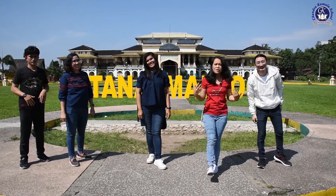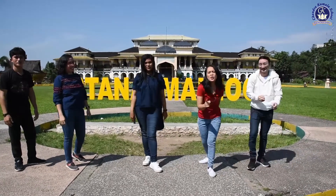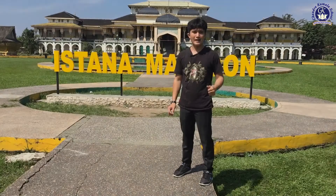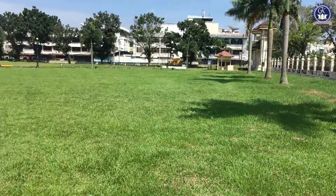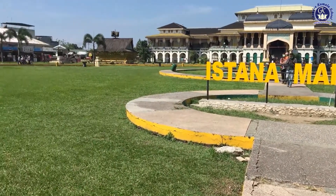We have just arrived at Maimun Palace! Welcome to Maimun Palace! Are you ready to explore this place? Check it out! When we first arrived, we will see this huge garden. Can you see how enormous this garden is? This is the view in front of the building. Now let's explore inside the building.